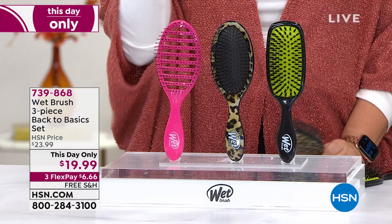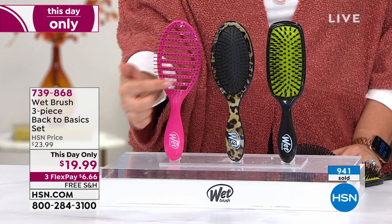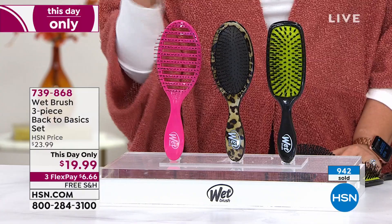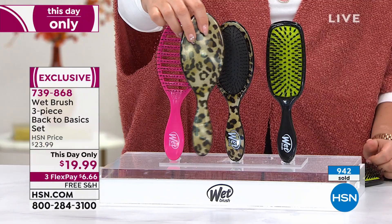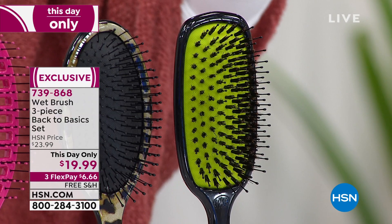The pink brush — see the vents in it? — this is for a quick blow dry. When you first wash your hair and it's wet, you of course use the Wet Brush on wet hair to detangle. This one is for drying your hair. Then there's the Wet Brush that started it all — and this one is in a really cool leopard print. We also have the shine brush with bristles and the Wet Brush on the outside.